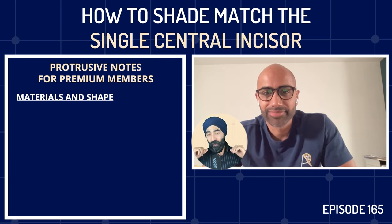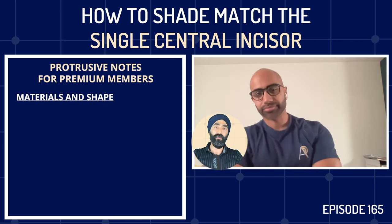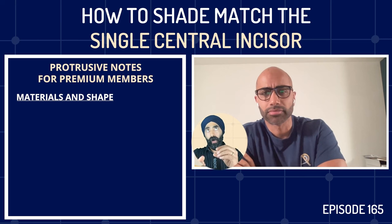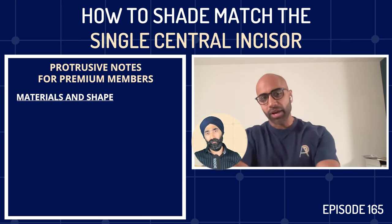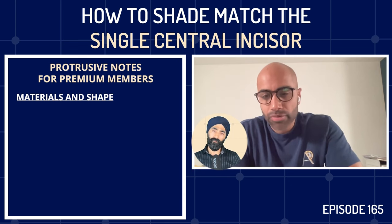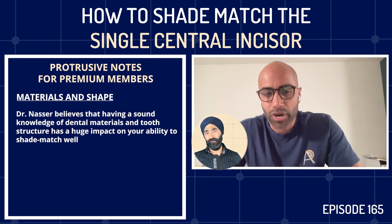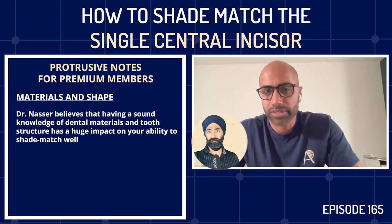Jaz asks why matching a single incisor is so challenging. Imi explains it goes back to understanding materials and material science — things taught at dental school that seemed irrelevant. We have to think about tooth structure and what we're asking technicians to achieve. Sometimes we're asking too much of them without giving them enough space, yet expecting them to mask a discolored core underneath. There's a limit to what they can do.